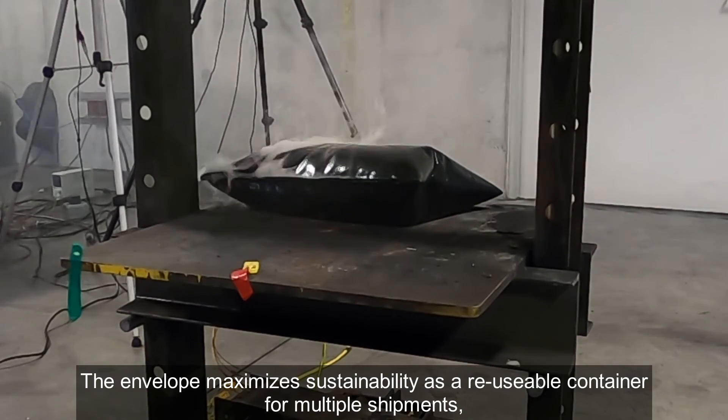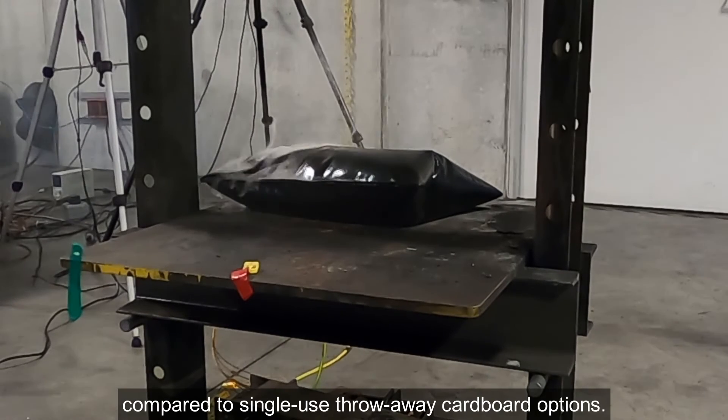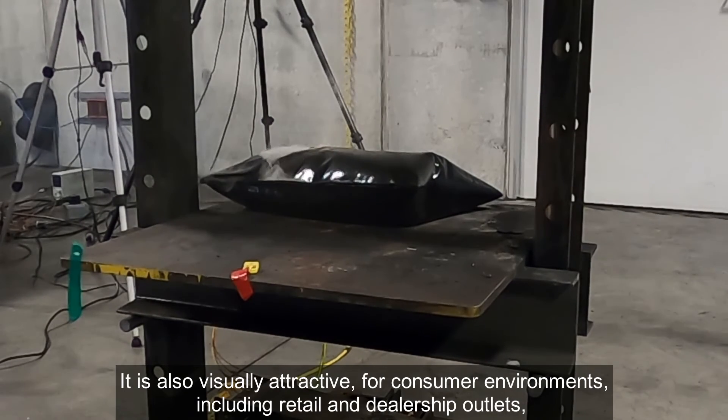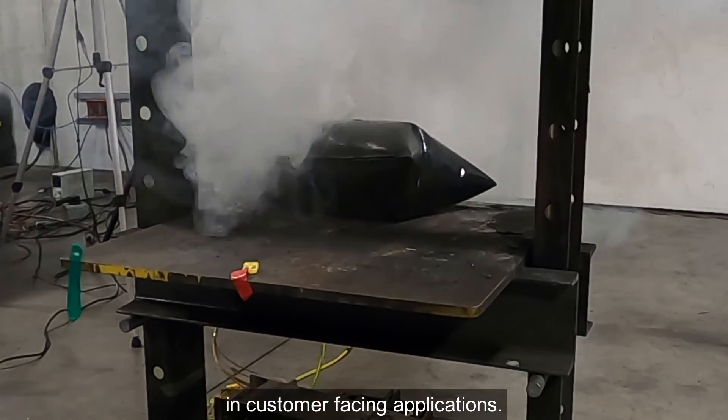The envelope maximizes sustainability as a reusable container for multiple shipments, compared to single-use throwaway cardboard options. The Safe Sleeve contains no dust or particulates which could spread to employees or critical equipment. It is also visually attractive for consumer environments, including retail and dealership outlets and customer-facing applications.